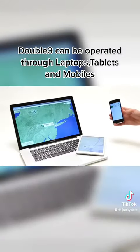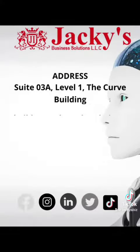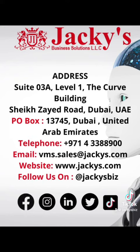Double 3 can be operated through laptops, tablets and mobiles. Double 3 Robot loves other tools!